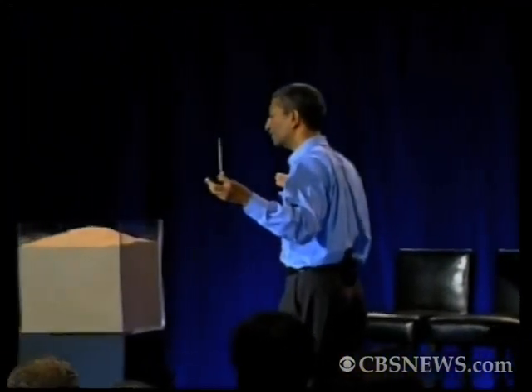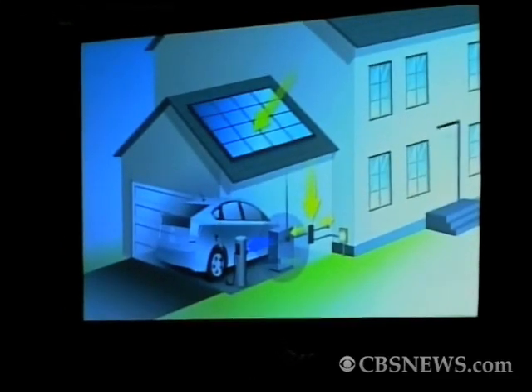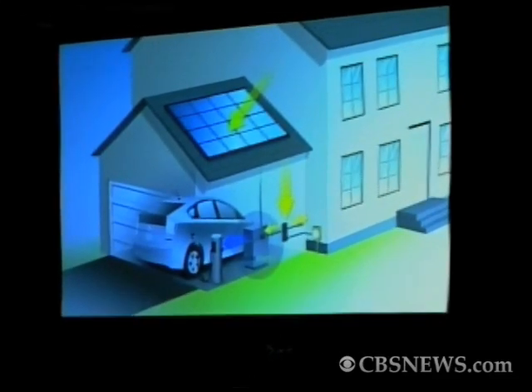A Home Energy Server of the future that simply has a solar panel and one of our Bloom Home Energy Servers together will give you electricity day and night, and also be able to charge your automobile. Your complete energy needs taken care of from that — you don't need the grid and you don't need a fuel infrastructure.